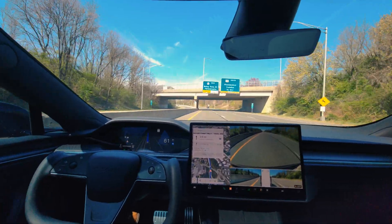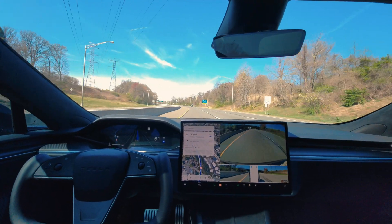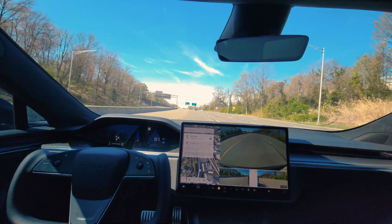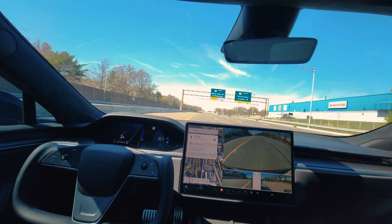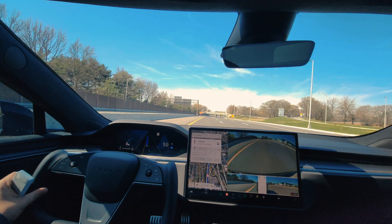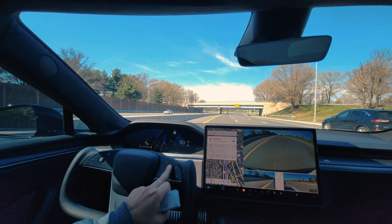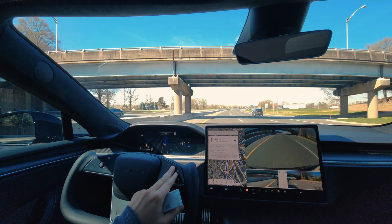I noticed that in my last trip the car was getting confused when it reached the toll booth. It was not able to make the call, so I had to take over and pass it through the toll booth. I just want to see if this was a one-off kind of thing or something which the FSD cannot do at this point. I don't know why it's slowing down — there is nothing in the front. The speed limit is 45 here, so I think that was the reason.